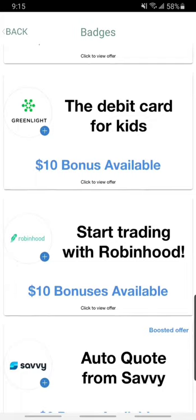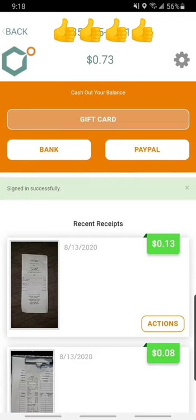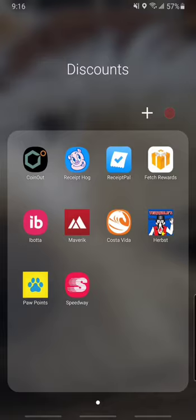I'm also doing this on Android, by the way. I'm not sure what apps are available in the iTunes store, but this is all through Google Play. Here's my reward screen — you can do gift card, bank, or PayPal. I always do gift card to Amazon because I am one of those Amazon junkies that buys pretty much everything I can from Amazon.